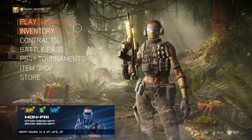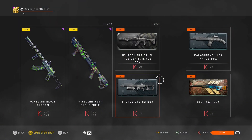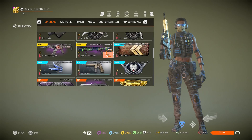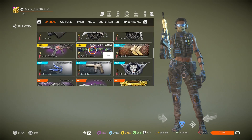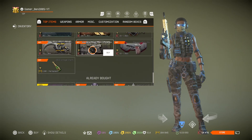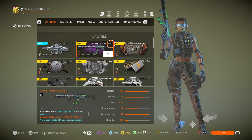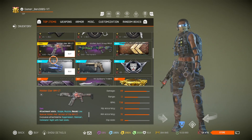Today is the 14th of August, a Monday, and we got a new shop. Let's see what's inside: we got the Viridian AK-15 Custom and the Hidden War AM-17.